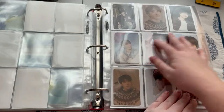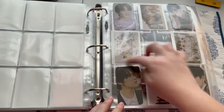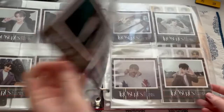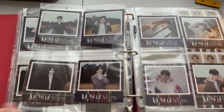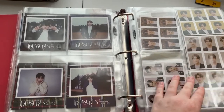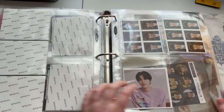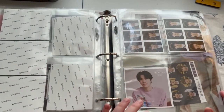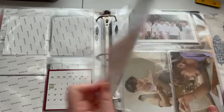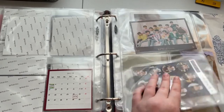Here are my Yadams, and then these are fan-made, and these are the ones that came in Season's Greetings. Then here are all of their Polas. These have perforated lines for you to cut them out, but I was like — what am I going to do with six pictures of each member? So I just put them in here. This is from the kit version. There were four different versions, which would be a lot to collect.